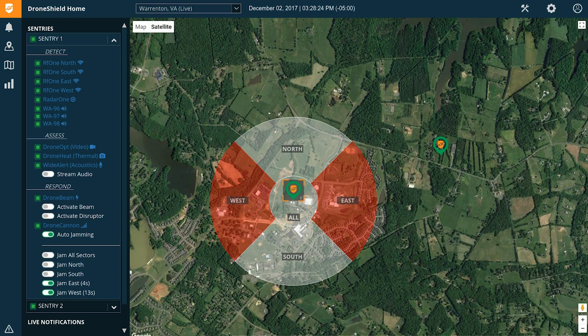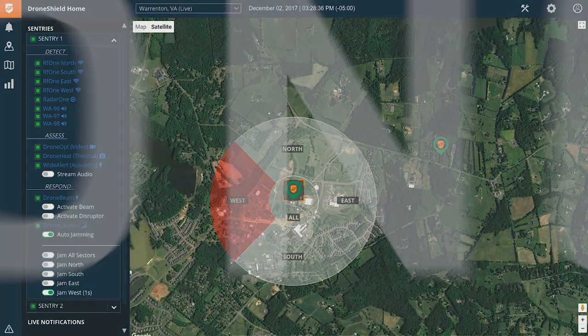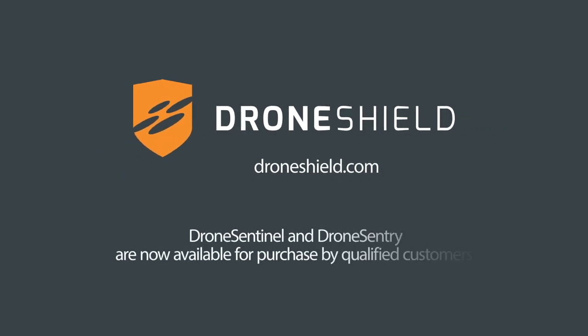Drone Sentinel can operate as standalone or integrates with existing security systems. Visit DroneShield.com for more information.